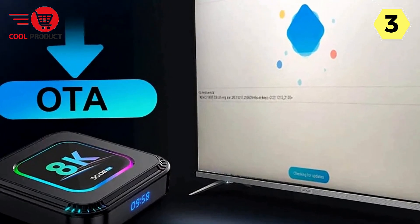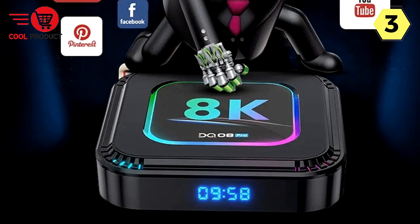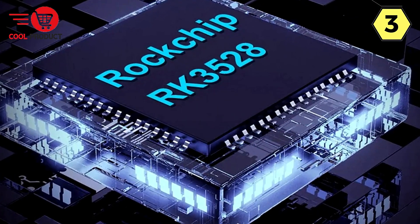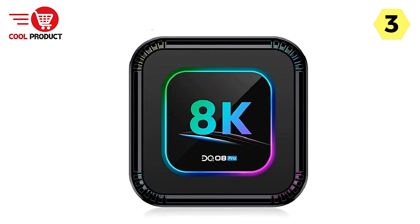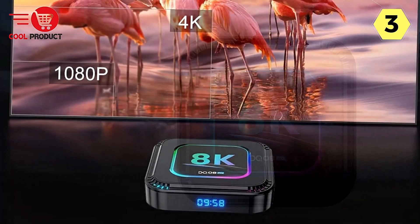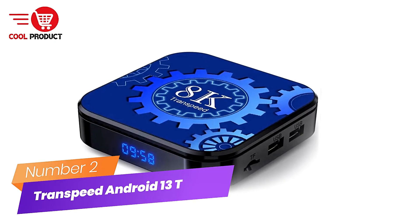The CutesLiving DQ8 Pro Android 13 TV box is a powerhouse of entertainment, offering top-notch performance, stunning visuals, and customization options to suit your preferences. With support for 8K video, Android 13.0, and versatile connectivity options, it's the ultimate addition to your home theater setup. Elevate your entertainment experience with the CutesLiving DQ8 Pro Android 13 TV box.